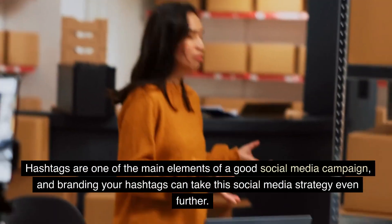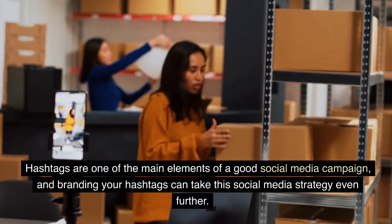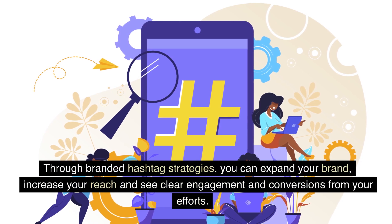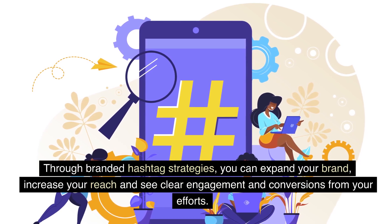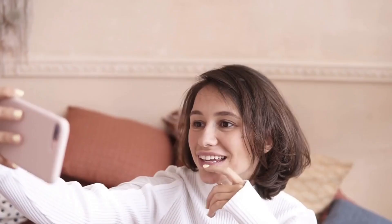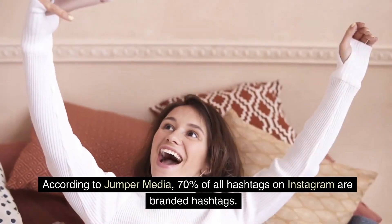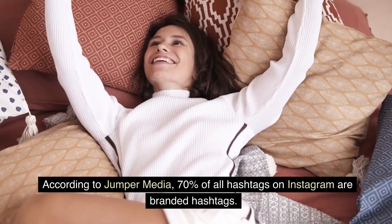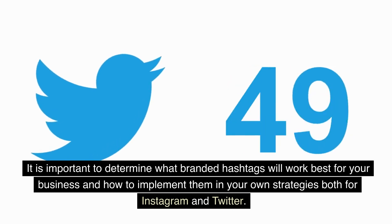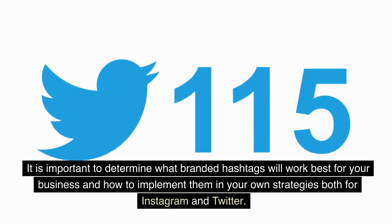Hashtags are one of the main elements of a good social media campaign, and branding your hashtags can take this social media strategy even further. Through branded hashtag strategies, you can expand your brand, increase your reach, and see clear engagement and conversions from your efforts. According to Jumper Media, 70% of all hashtags on Instagram are branded hashtags. It is important to determine what branded hashtags will work best for your business and how to implement them in your own strategies, both for Instagram and Twitter.